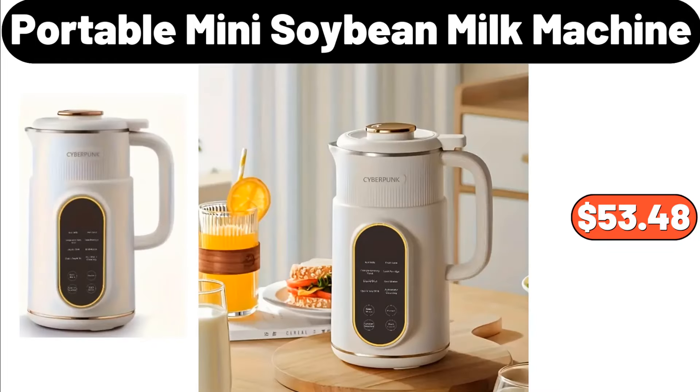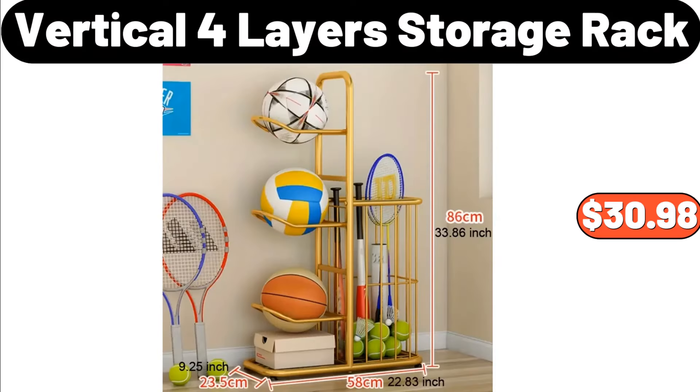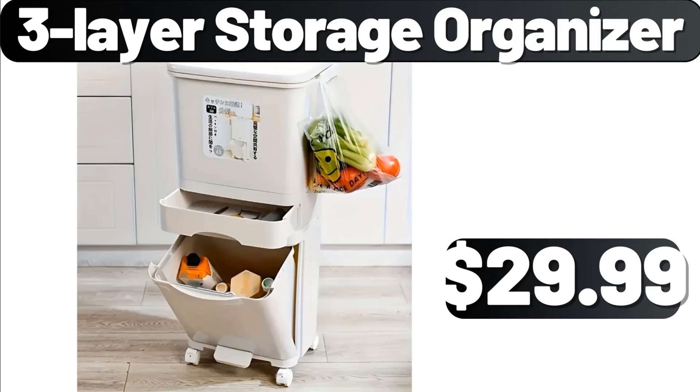Portable Mini Soybean Milk Machine, $53.48. Woven Baskets for Storage, $18.99. Vertical 4-Layer Storage Rack, $30.98. Stainless Steel Stock Pot with Lid, $18.99. 3-Layer Storage Organizer, $29.99.